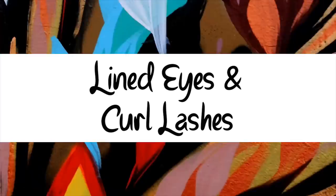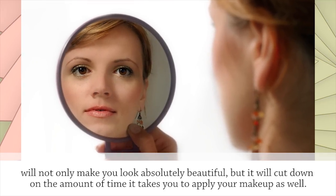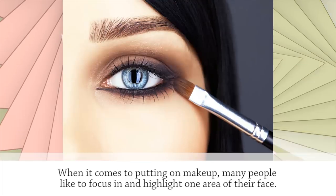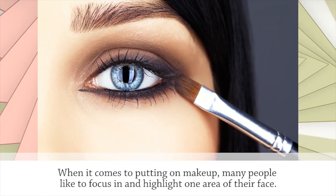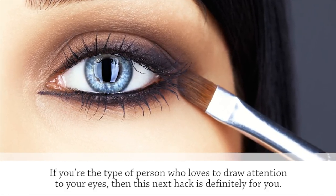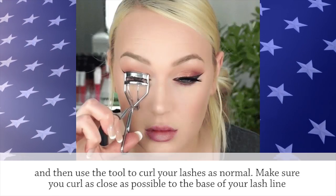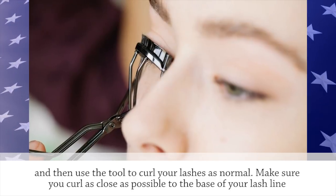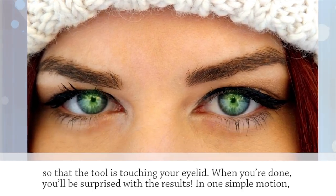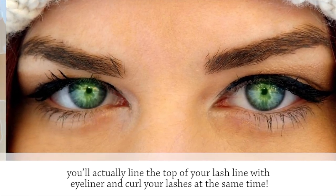Lined Eyes and Curled Lashes. A few of our favorite beauty hacks are the ones that tackle two problems at once. This next DIY trick will not only make you look absolutely beautiful, but it will cut down on the amount of time it takes you to apply your makeup. All you need is an eyelash curler and liquid eyeliner. Apply the eyeliner to the base of the curler and then use the tool to curl your lashes as normal. Make sure you curl as close as possible to the base of your lash line so that the tool is touching your eyelid. In one simple motion, you'll actually line the top of your lash line with eyeliner and curl your lashes at the same time.